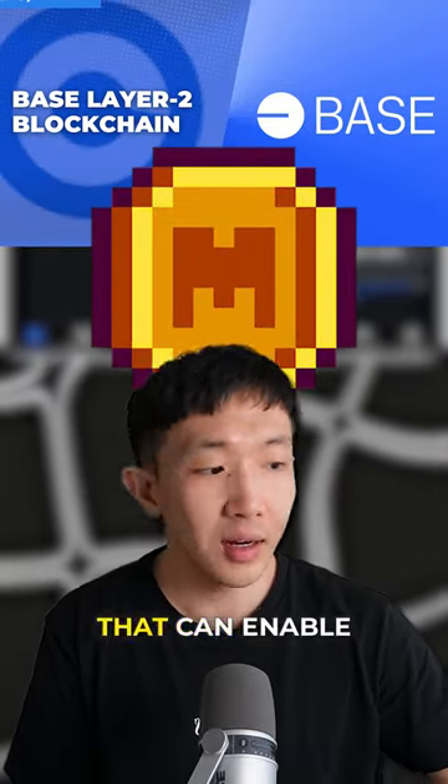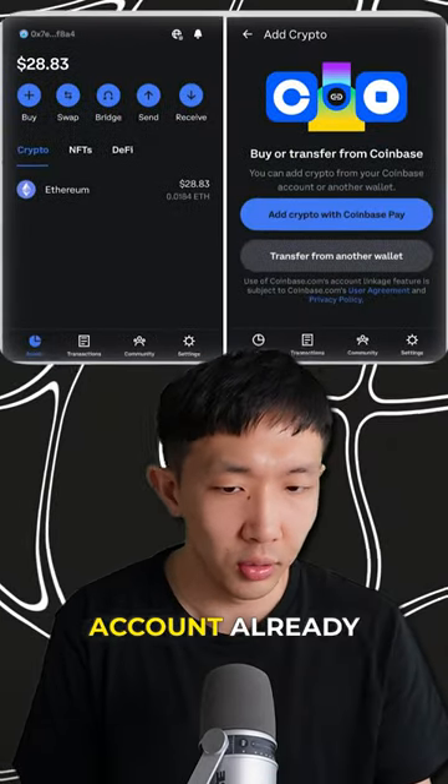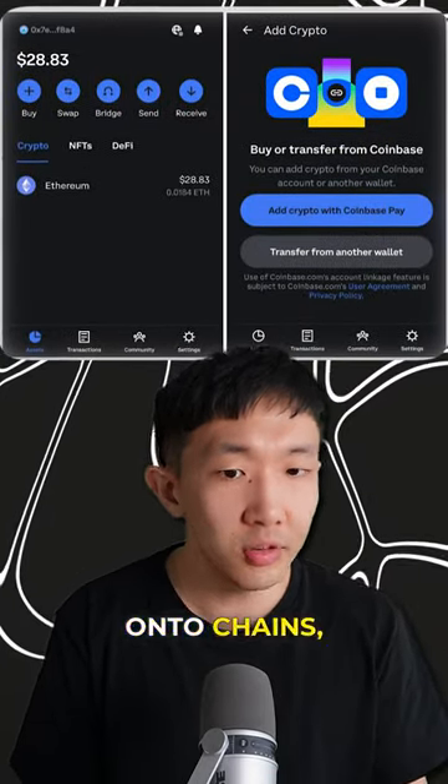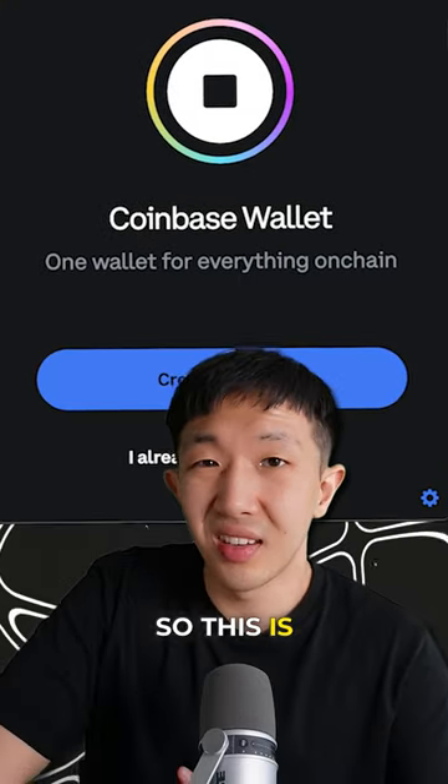That is enormous integration that can enable basically retail everyday users that have a Coinbase account already, and across the world, whoever wants to onboard onto chains, they can do it very easily through this Coinbase smart wallet. So this is actually huge.